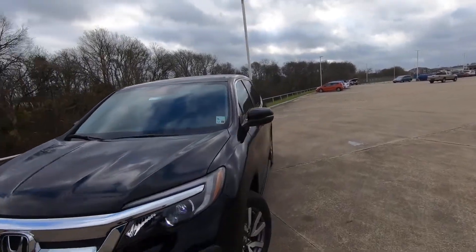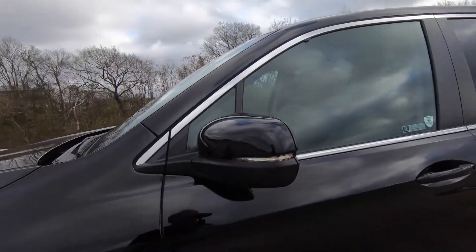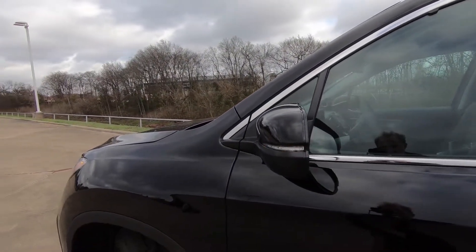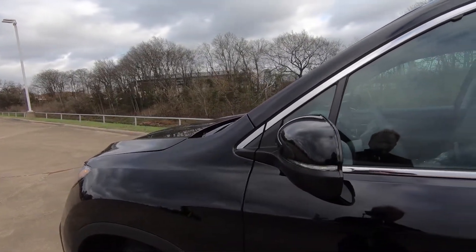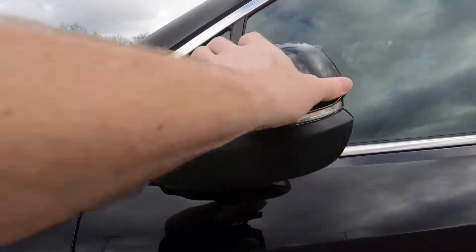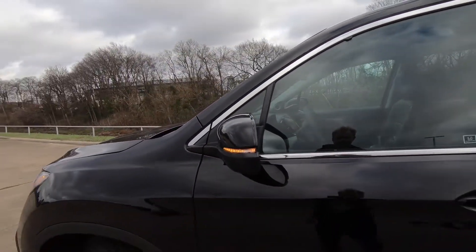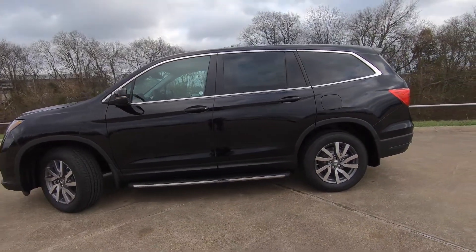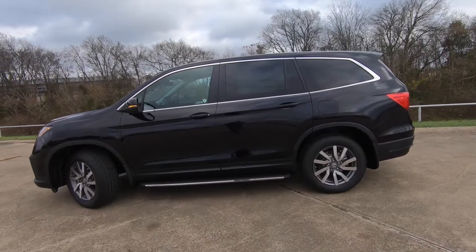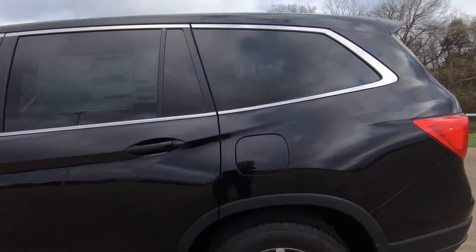You do have heated power side view mirrors. The most popular question I get is: does it have turn signal indicators built in? You can see the answer right here. Now these are heated mirrors — they're not power folding, but they are power adjustable and you can manually fold them if you want to. Also have the side step right there to make getting in and out a little bit easier if necessary, but not necessarily something that you have to have.